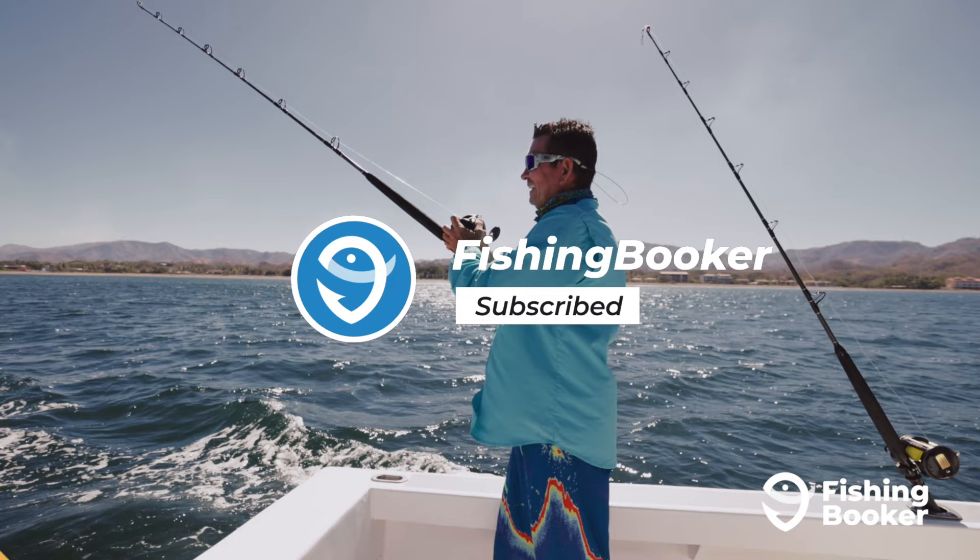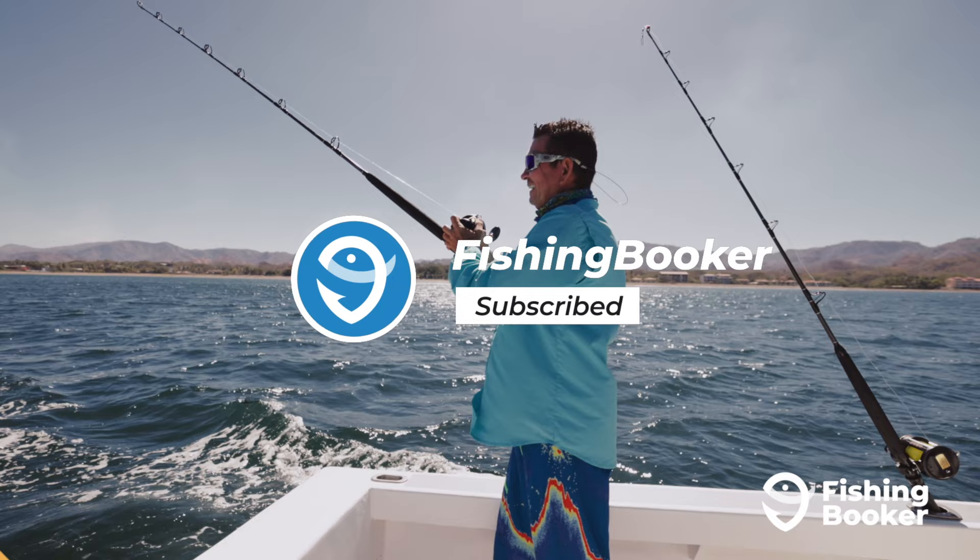But before we get into it, make sure you like and subscribe below to stay up on all the latest fishing videos.